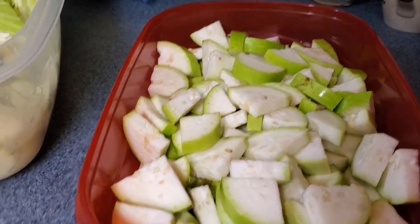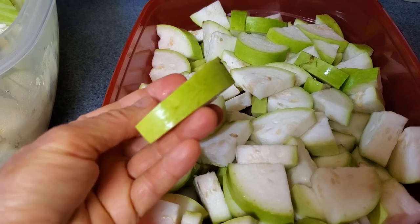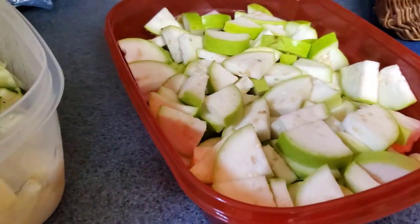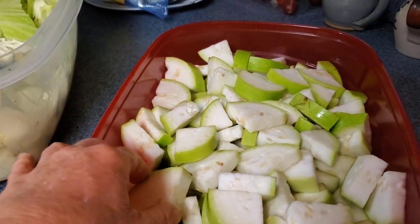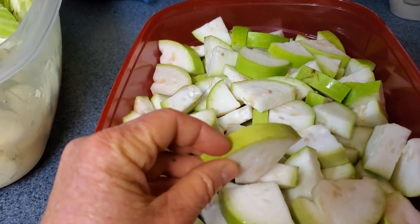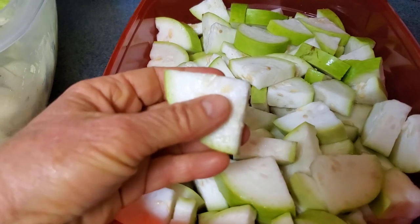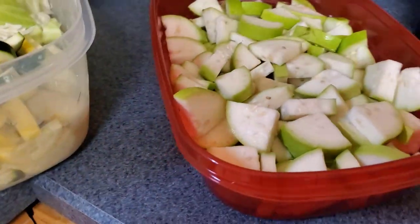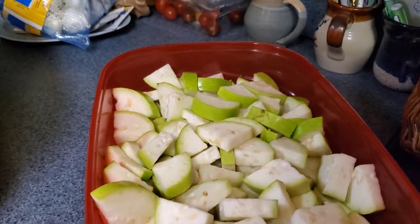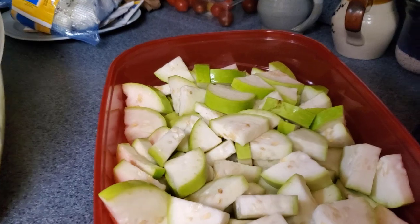By the way, if you wait too long with long squash, it basically becomes like a gourd — the outer skin becomes hard like a piece of wood. But this is very young and very soft. I just love the flavor of the long squash both raw and when it's cooked in. I'm not putting all of it in tonight; I left some out to eat raw during the week.